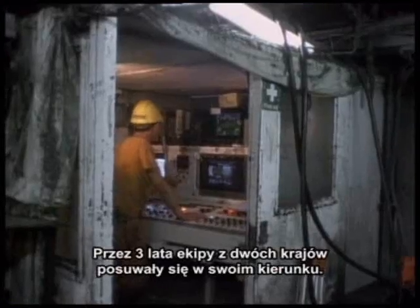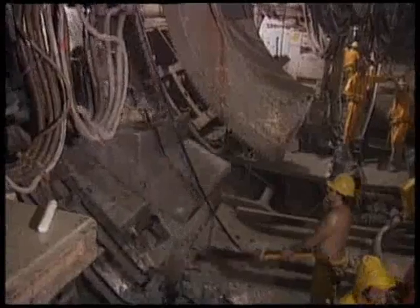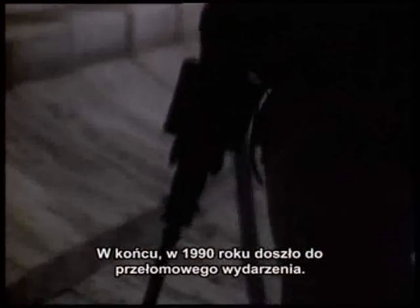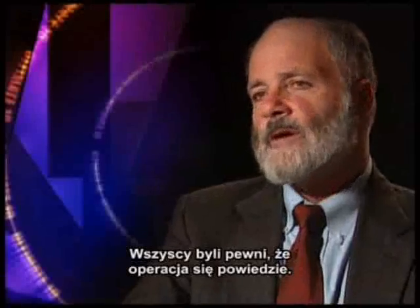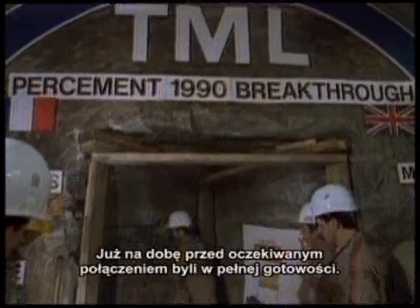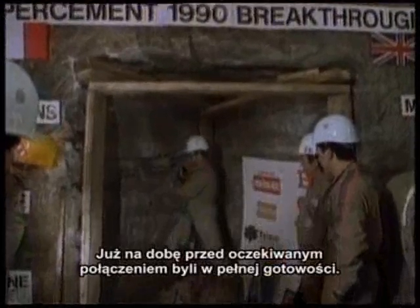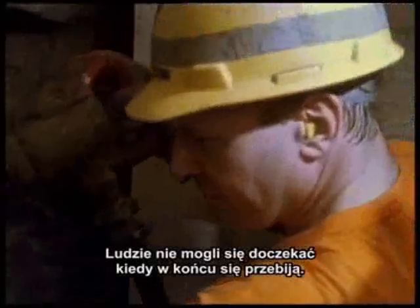For three years, the determined British and French teams dug towards each other. And by 1990, it was finally time for the first tunnel breakthrough. Everybody had been very confident that the machines were going to link up — until about 24 hours before the link-up was supposed to take place. And then people began to worry: what if we don't meet up? And so when the link-up finally came, there was a great, great sigh of relief.